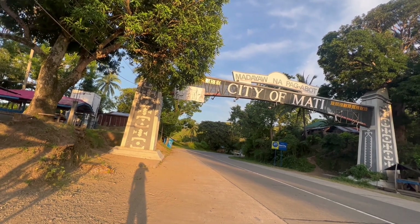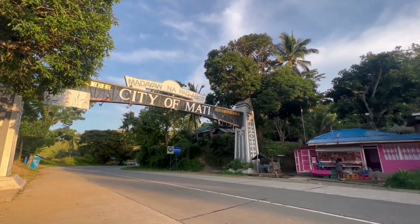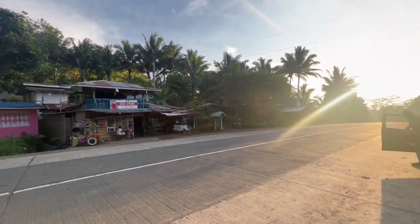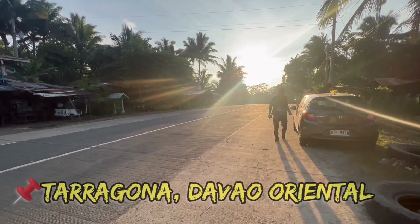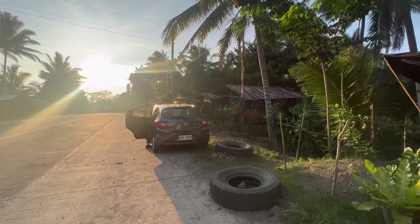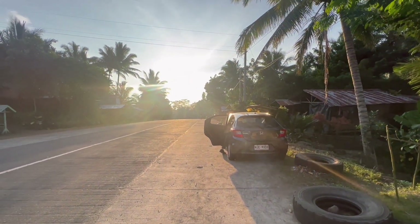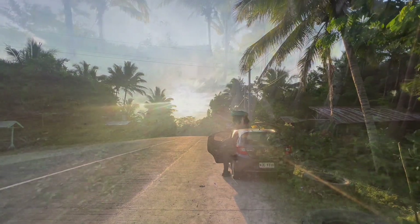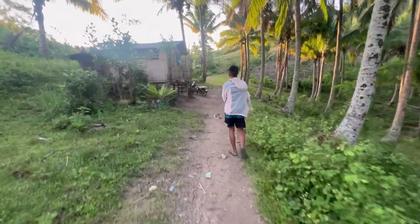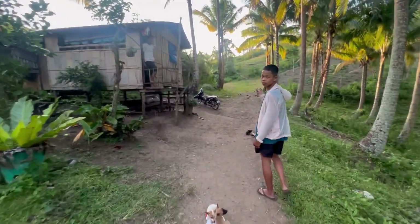Almost one hour na biyahe galing Mati. Tumigil kami dito sa may Welcome Arc dito sa Taragona, at dito na yung entrance to Mount Mambutig. May nakausap lang kami isang local guide dito na sasama sa amin sa pag-akyat. Supply yung guide namin — magbabayad kami ng entrance fee na 100 pesos.